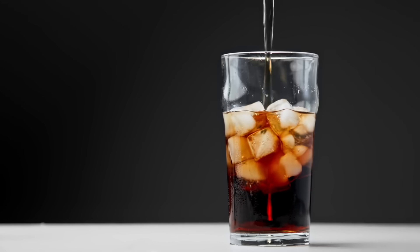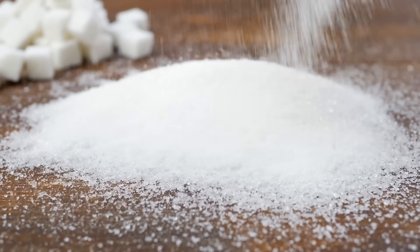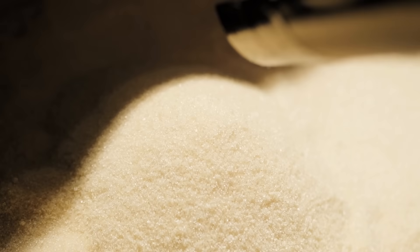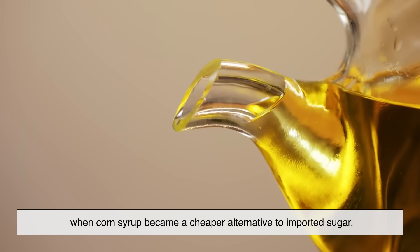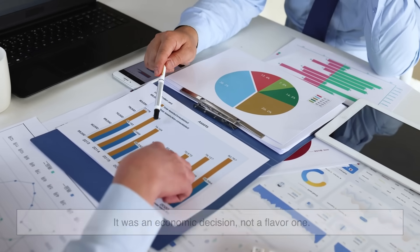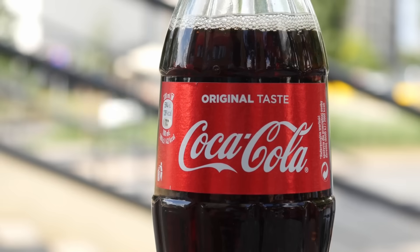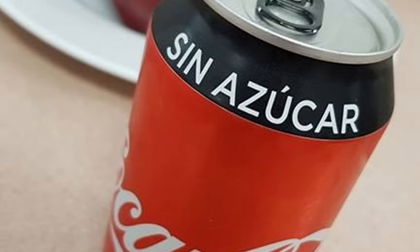The most widely accepted reason Mexican Coke tastes different comes down to one main ingredient: the sweetener. In the U.S., most Coca-Cola is made with high fructose corn syrup instead of regular cane sugar. This change happened in the 1980s when corn syrup became a cheaper alternative to imported sugar — it was an economic decision, not a flavor one. Mexican Coke, on the other hand, is still made with cane sugar, and that's not just marketing talk. The ingredient list literally says azucar instead of high fructose corn syrup.